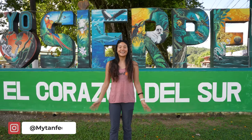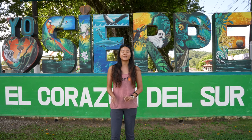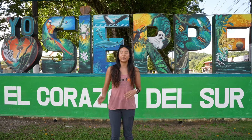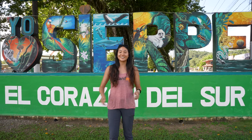Hey guys, I'm Samantha from MyTanFeet and welcome to our YouTube channel. In this video we are going to show you how to get to Drake Bay. There are three ways to get there: you can fly, you can take the boat, and you can drive. In this video we're going to show you what it's like to take the boat from Sierra Bay, and then Jason is actually going to drive there. We're very excited to show you our journey to Drake Bay, so let's go.